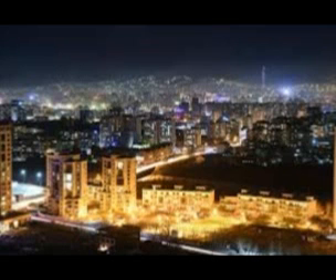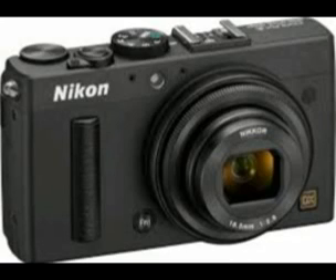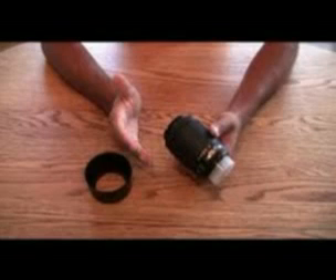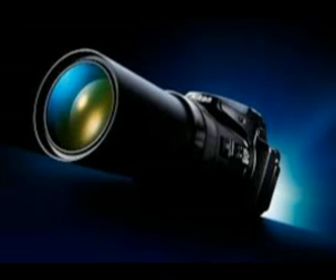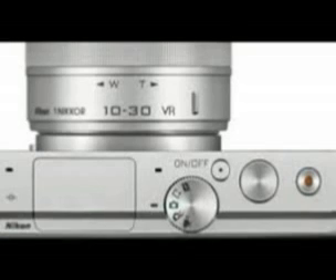Aspherical lens elements and ED glass elements deliver superior optical performance, with chromatic aberration and ghosting suppressed. Equipped with an electromagnetic diaphragm mechanism that achieves stable auto-exposure with high-speed continuous shooting, and adoption of Nikon's exclusive and highly durable fluorine coat, which effectively repels water and oils and makes cleaning the lens easier even when it does get dirty, on the outer surfaces of the extreme front and rear lens elements.